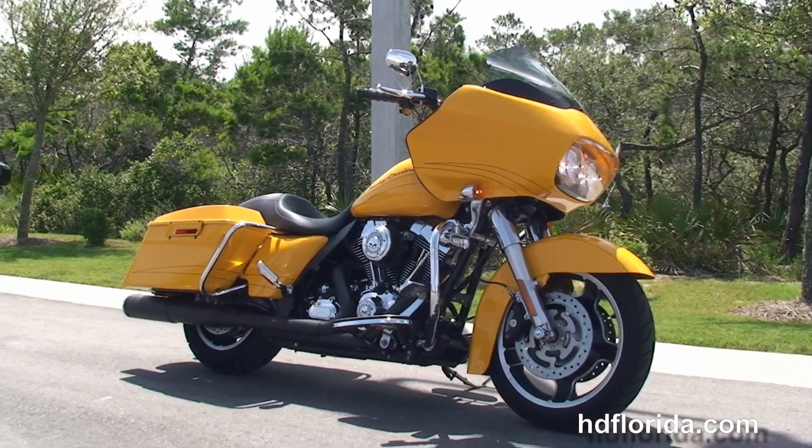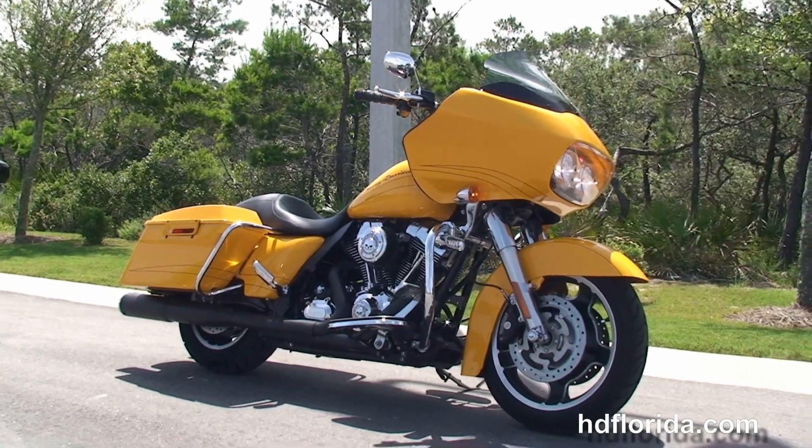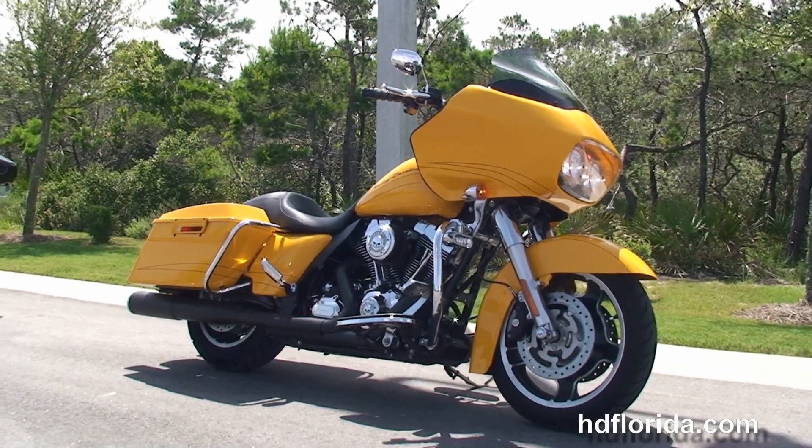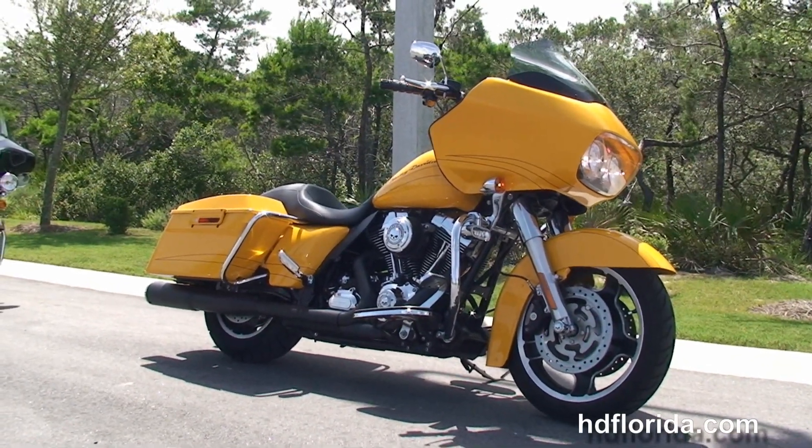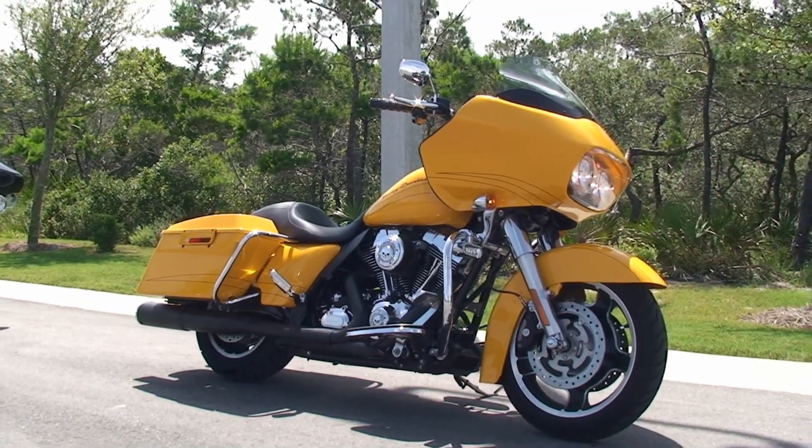For more information on this Road Glide Custom, click the link below. And to view the rest of our fantastic inventory, visit us at pcbharley.com. We're always open 24/7. And remember, have one rockin', smokin', adrenaline-filled Harley day.